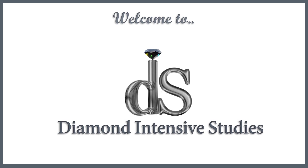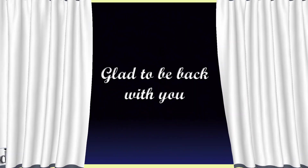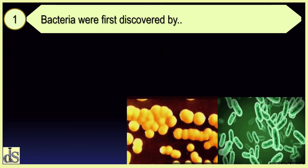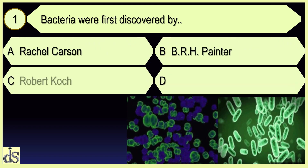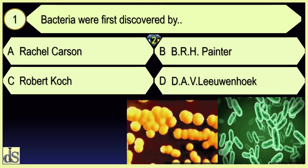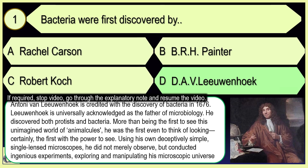Welcome to Diamond Intensive Studies. Bacteria were first discovered by D.A.V. Liu Wenhoek.